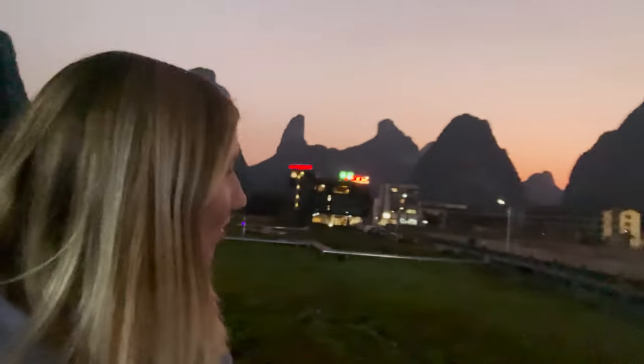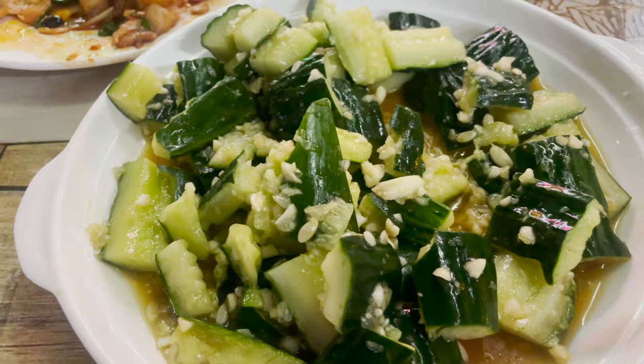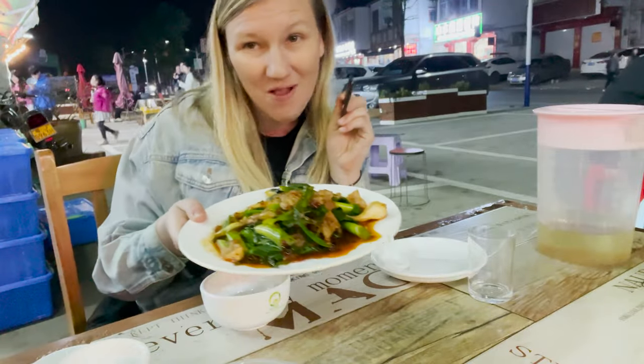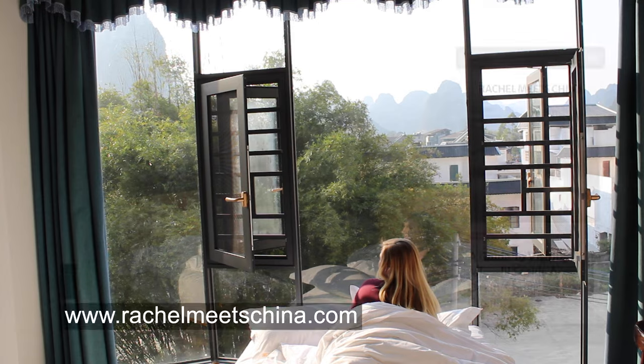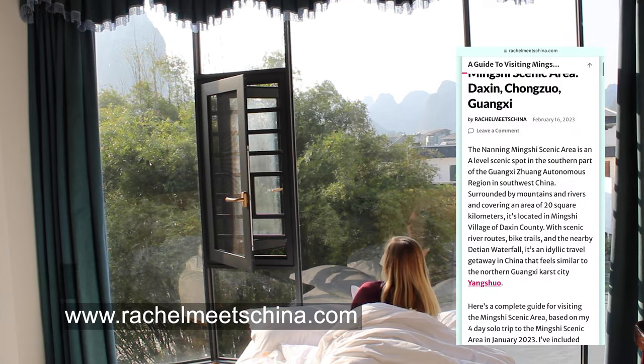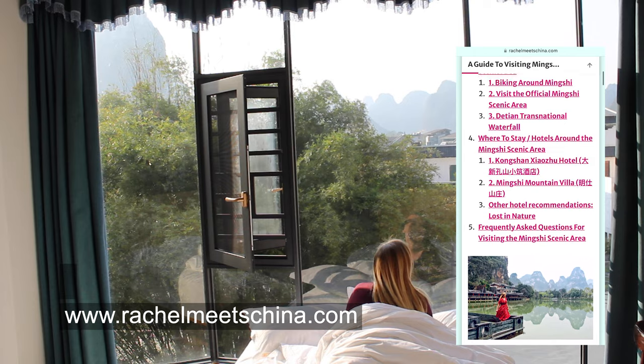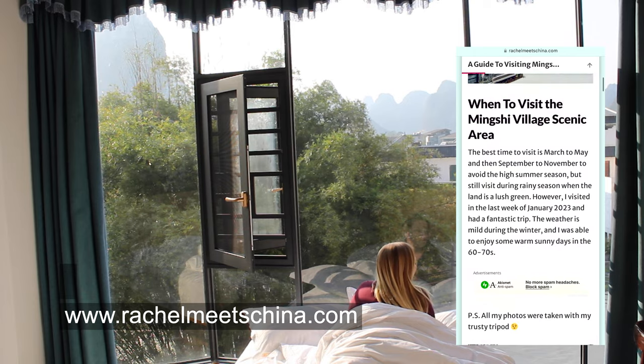To end my first day in Mingxiu, I grabbed some food at a local restaurant. By the way, check out my website where I've listed a full guide to visiting Mingxiu and Dutian, including places I've stayed and all the extra details. Link is below.